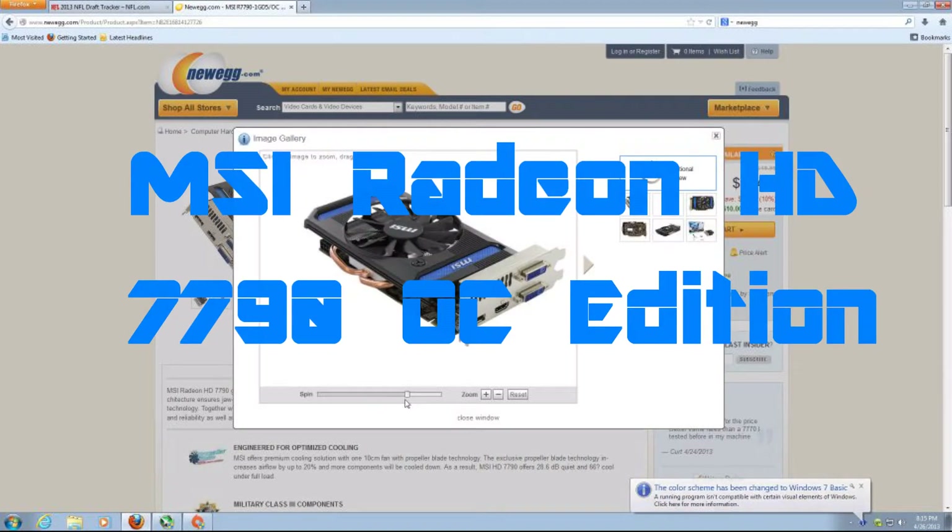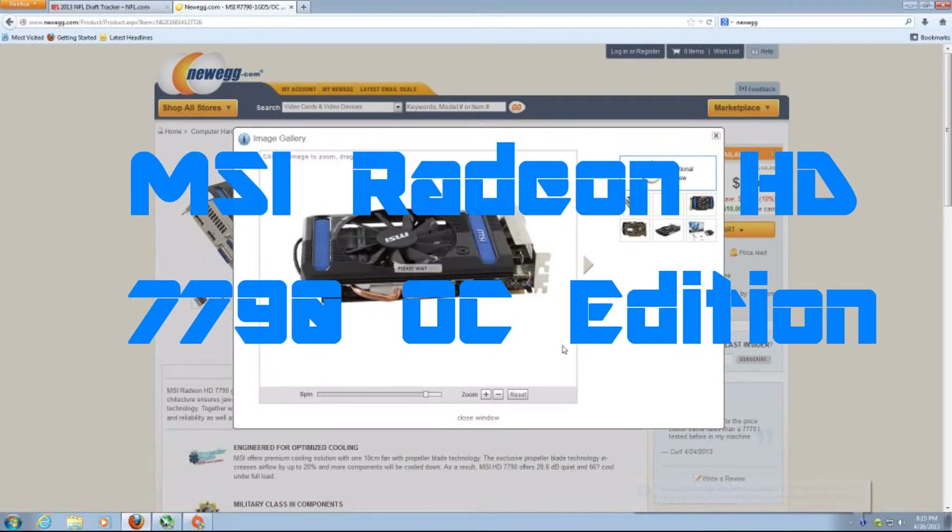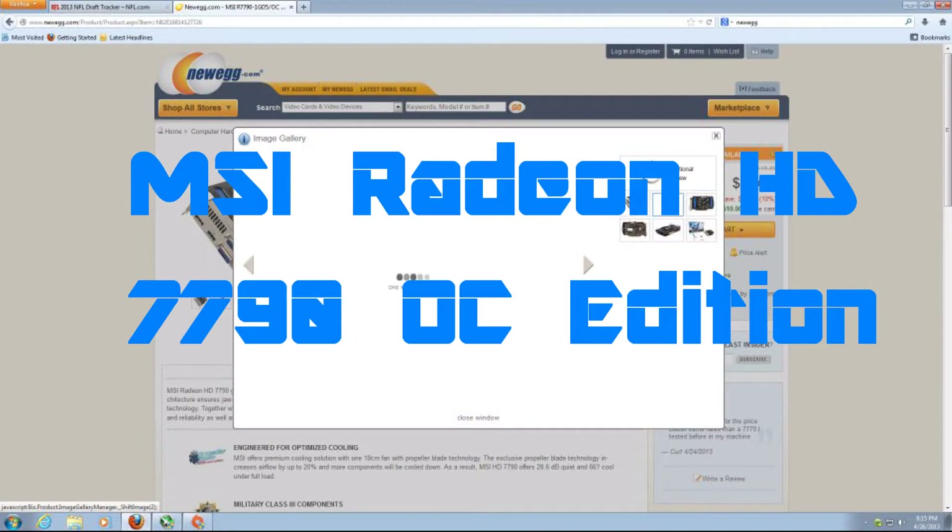What's up YouTube? This is GeForce from XTS Gaming with a review on the MSI Radeon HD 7790 Overclock Edition.